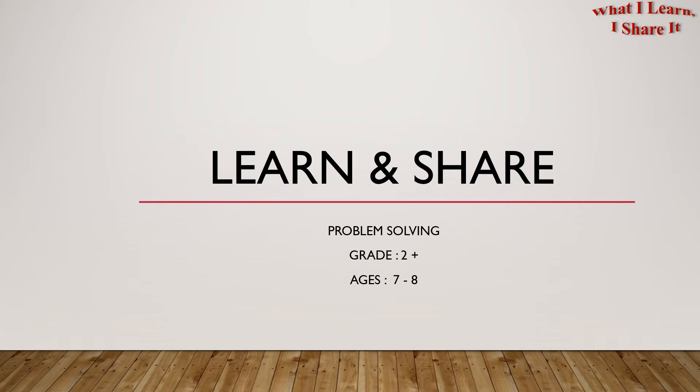Hello everyone! Welcome to Learn and Share! We're doing problem solving for grades 2 plus, ages 7 to 8.